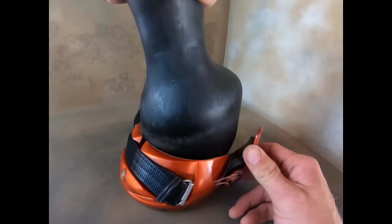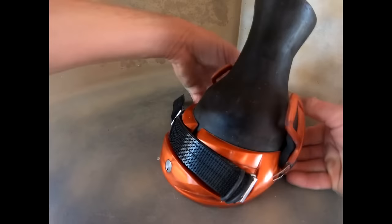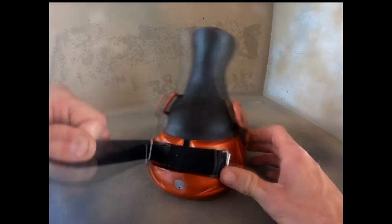They are tailored to fit hooves trimmed in a natural barefoot style, with a short toe, low heels, and mustang roll. Renegade hoof boots are great for high-performance equine sports and are widely used by endurance and trail riders across different disciplines. They are known as the official hoof boot of the Tevis Cup, a renowned 100-mile endurance horse race held annually in the western United States.